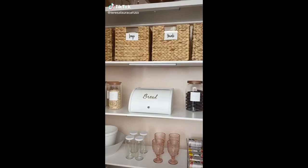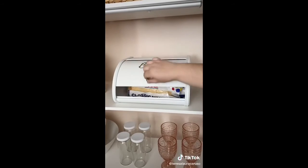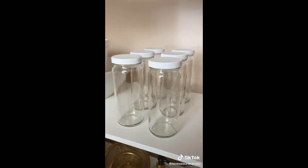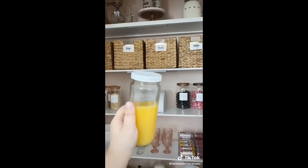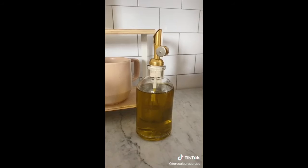Four aesthetic things from Amazon for your kitchen. First up is this bread box with gold lettering — it keeps your bread super fresh and looks really cute too. Next up are these glass bottles with lids that are great for smoothies and juices. These gold chip clips for sealing up your snacks. And lastly this gorgeous dispenser for olive oil.